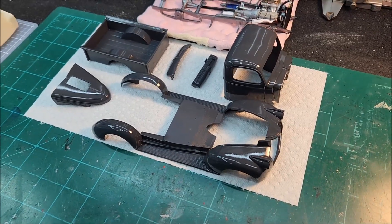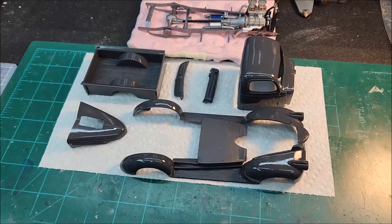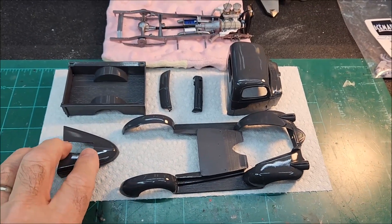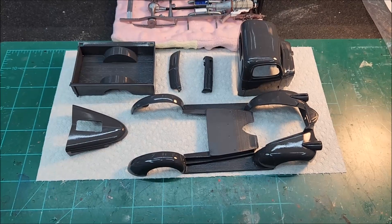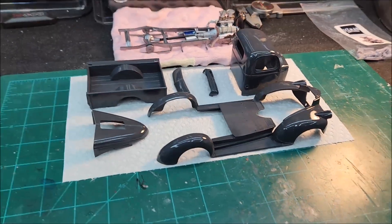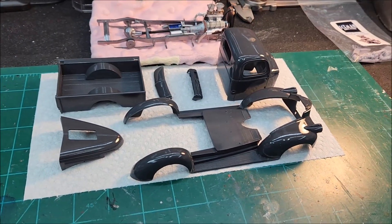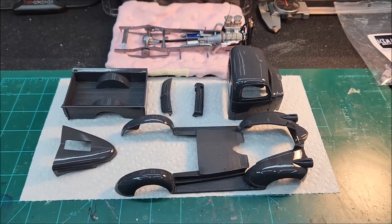Anyway, I got it painted and got the clear on it, and I'm glad I got that done. It's been in the dehydrator for 10 hours but it still feels a little uncured to me. I've had that issue for some time with X22 clear — it just never feels totally cured out. The last few times I've used it, I've been putting the bodies in the dehydrator for at least 15 to 20 hours, then letting it sit for a couple of days, and that seems to do the trick. So when I'm done with this video, it's going back in for another 10 hours, then I'll let it sit a couple days and get after it with wet sanding and polishing.